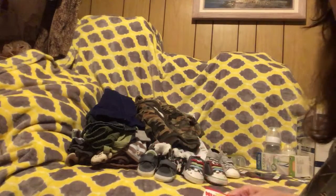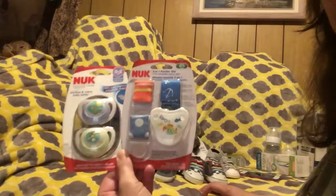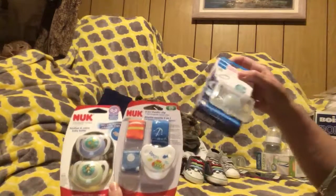Then we went to Toys R Us. We got him some pacifiers — I like this one, it's pretty cool, it glows in the dark.